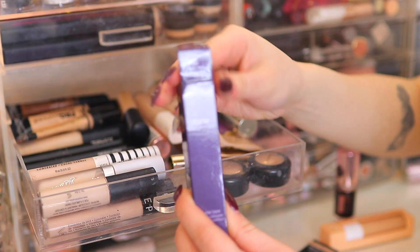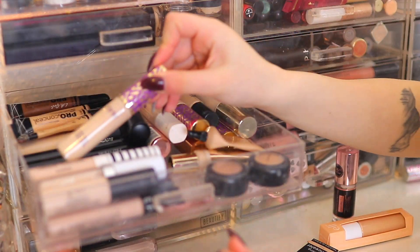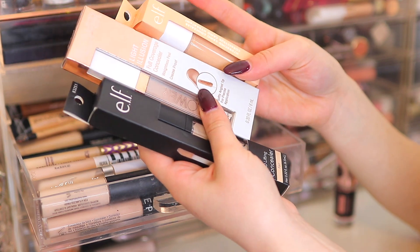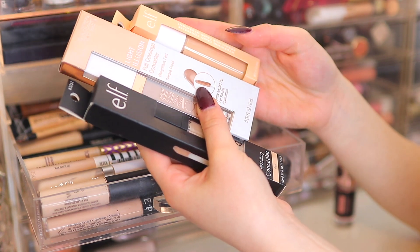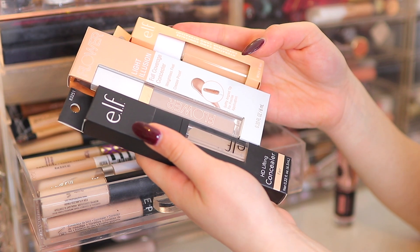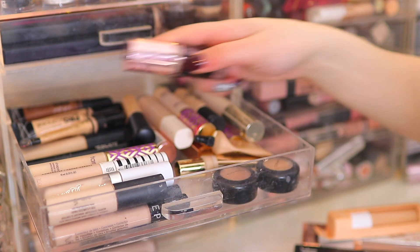There's also a new Tarte Shape Tape in the new shade Light Sand — that will go with the others. These three I'm actually going to keep in the box because I want to try them as first impressions on camera since I've never tried them. I've pretty much decluttered a lot of concealers — I know it might not look like it, but it's a lot to me.